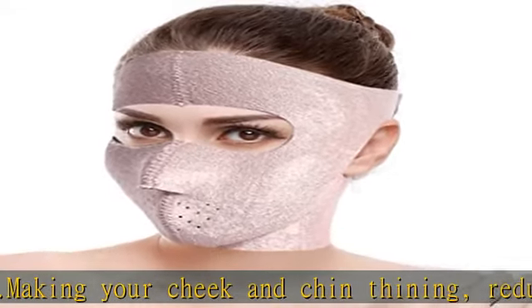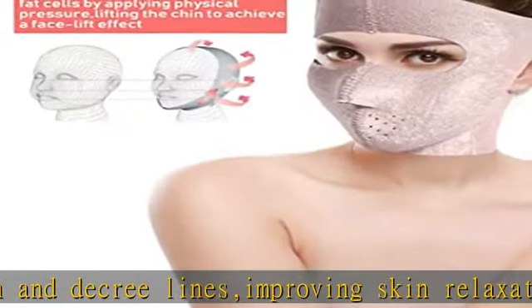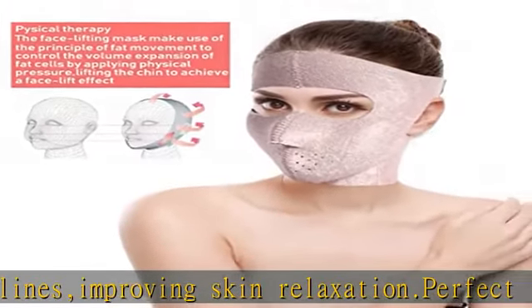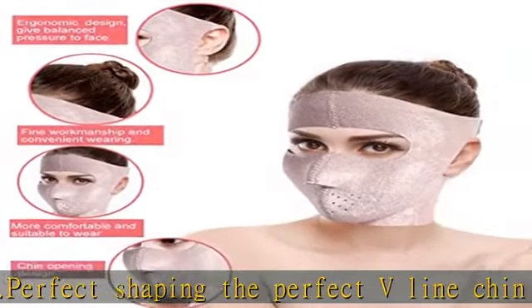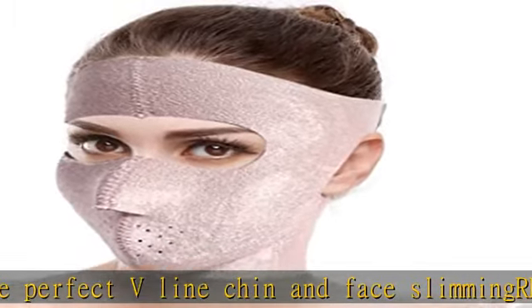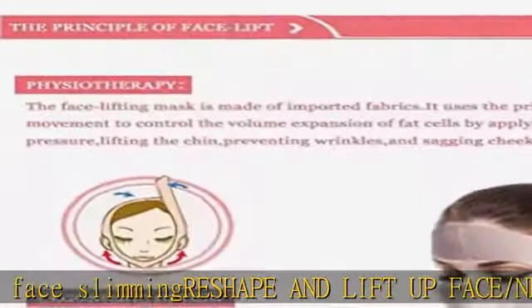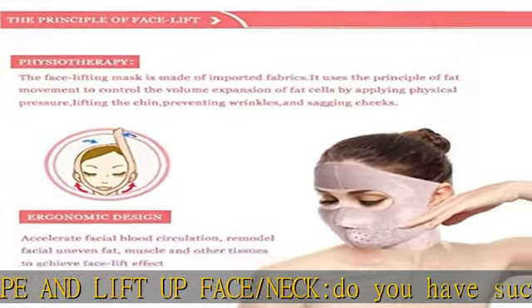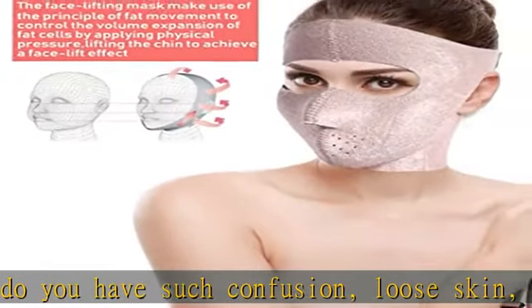Do you have such confusion — loose skin, double chin, deep decree lines? Now you don't have to worry about it. The face massage mask will help you solve those problems. Use pressure massage therapy to improve contours, double chin, and fat accumulation. Breathable fabric adopts imported neoprene material and elastic fiber with high tensile strength, which is breathable, good elasticity and easy to use, sticky buckle and loop adjustable, ergonomic design.